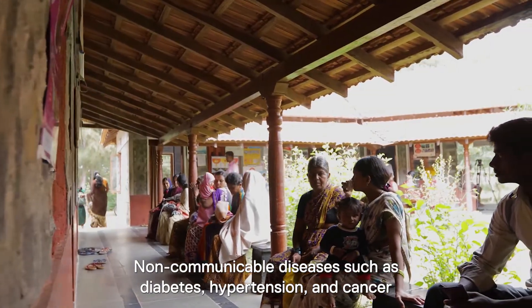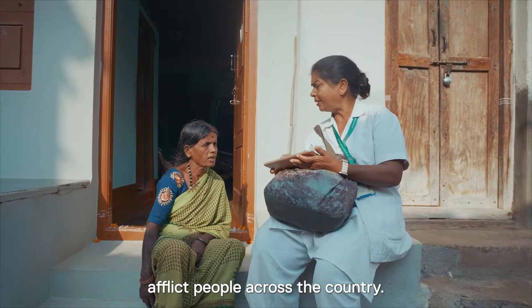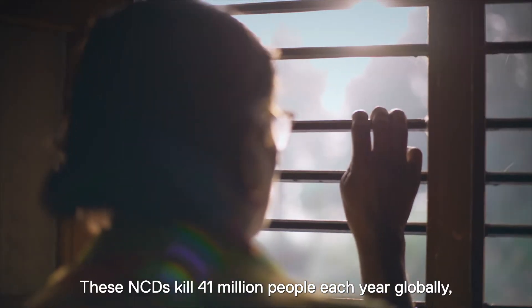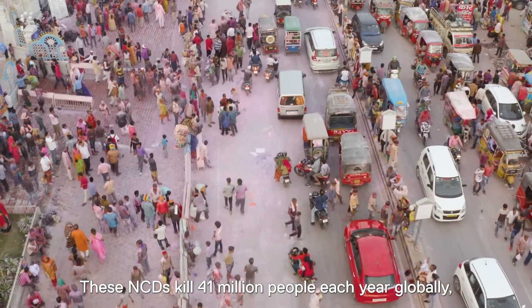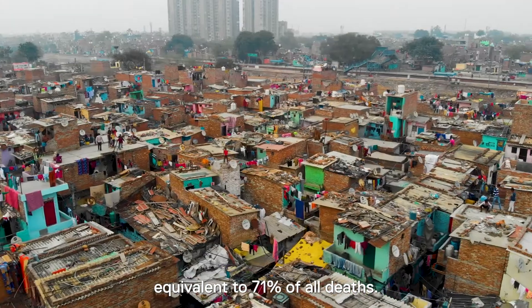Non-communicable diseases, such as diabetes, hypertension, and cancer, afflict people across the country. These NCDs kill 41 million people each year globally, equivalent to 71% of all deaths.